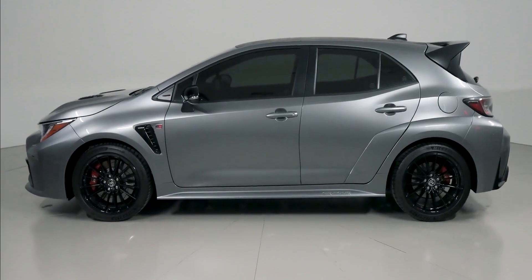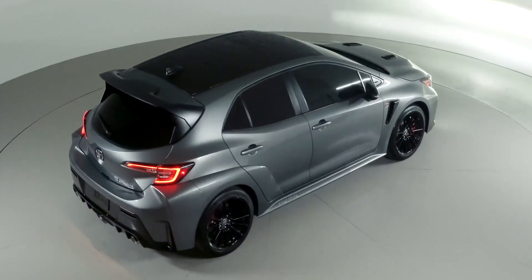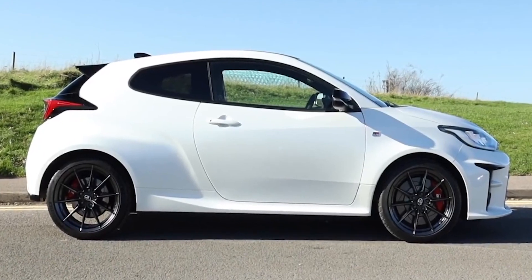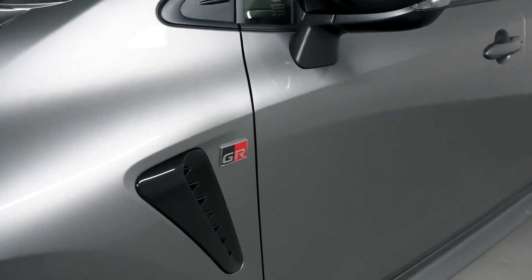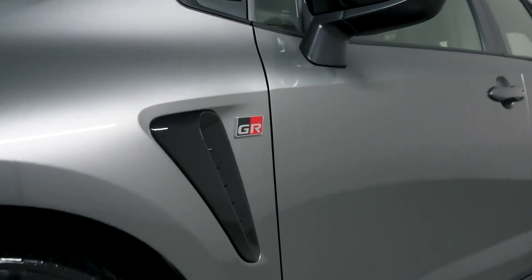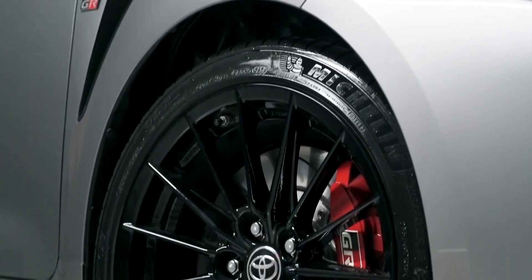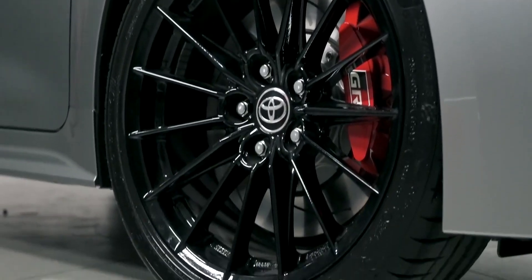It doesn't quite look as cool as that car from the side though, mainly because it has a five-door body instead of the bespoke three-door you get on the GR Yaris. There are some extra vents behind the front wheels that don't come on the GR Yaris though — kind of BMW-style vents. And you also get a set of 18-inch lightweight alloy wheels as standard.